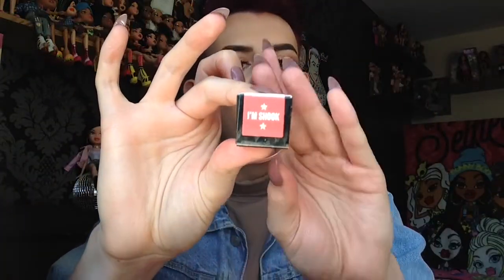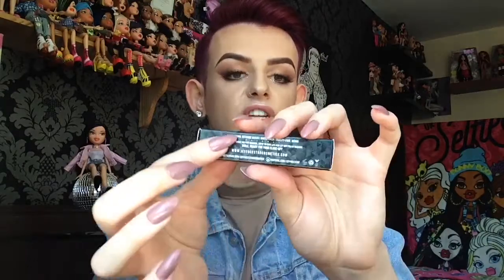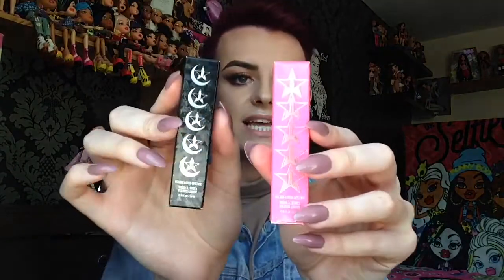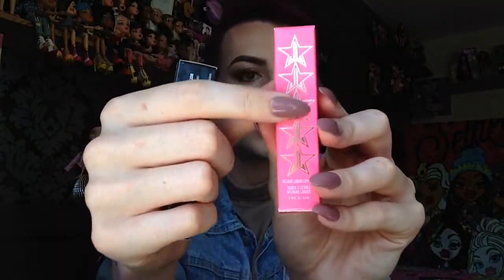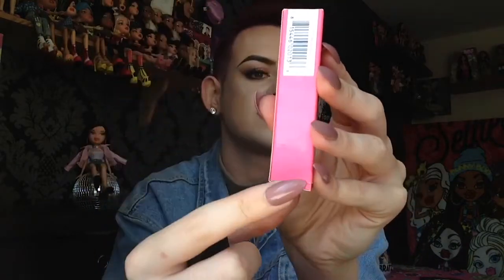The first lipstick I am trying is 'I'm Shook.' This is kind of what the shade looks like on the sticker, and on the packaging we have the same triangle reflecting effect going on, the Jeffree Star logo, and the crescent half moon. All the way down it says Velour Liquid Lipstick, and on the side it has all of Jeffree's links and social media. It says 'smile, ready for your close-up,' and at the bottom it says shake well before use, and we have Manny MUA's logo. Comparing it to the original Jeffree Star lipstick packaging — the original is pink with the Jeffree Star logo going all the way down. On the back it doesn't have the shake well before use, and of course there is no Manny MUA logo, but everything else is pretty similar.